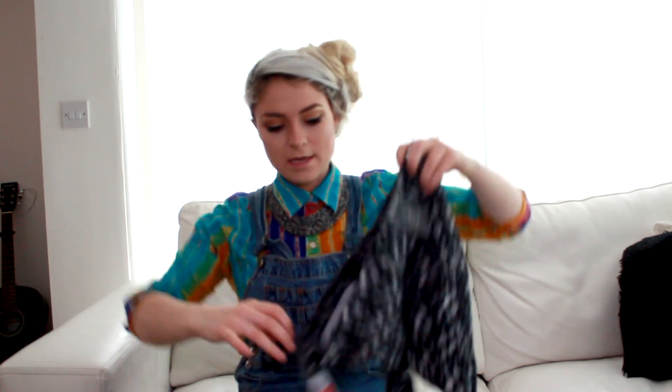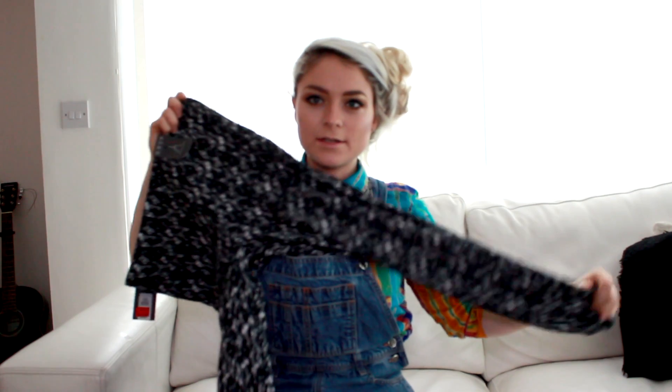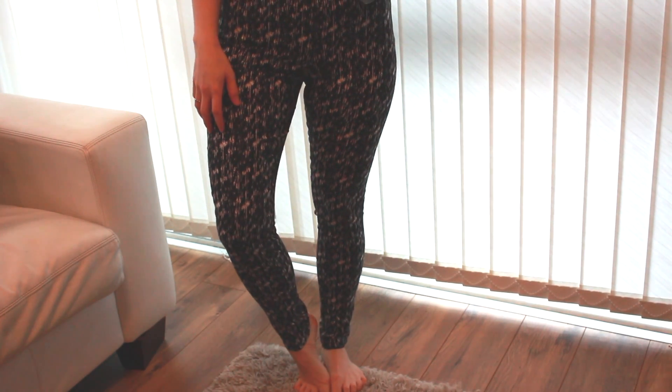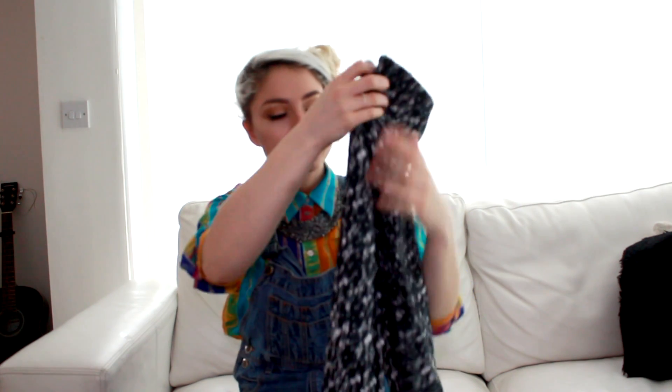The next thing I got were these really cute work pants. I'll show you the pattern when I try them on. They go down to the ankle, they're quite high-waisted and really tight fitting. I think they'd look nice with a work shirt and some ankle boots, or you could wear them out with a little crop top because they're quite high-waisted. Those were five pounds — I have a feeling they were actually three pounds at the till.